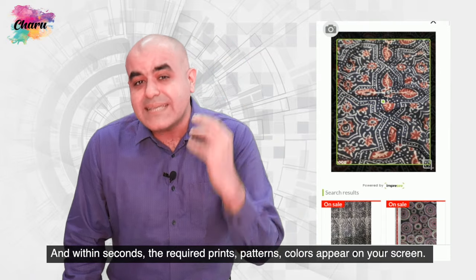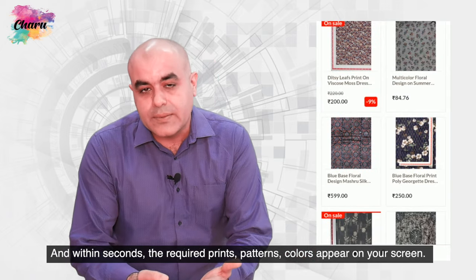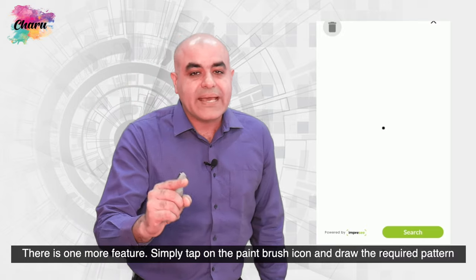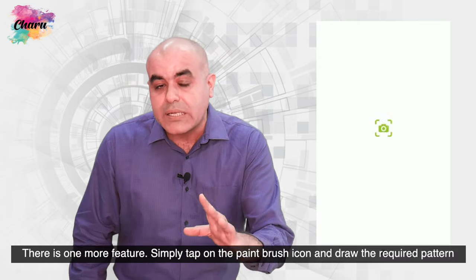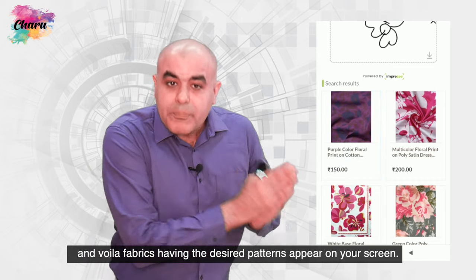And within seconds, the required prints, patterns and colors appear on your screen. There is one more feature — simply tap on the paint brush icon and draw the required pattern and voila, fabrics having the desired patterns appear on your screen.